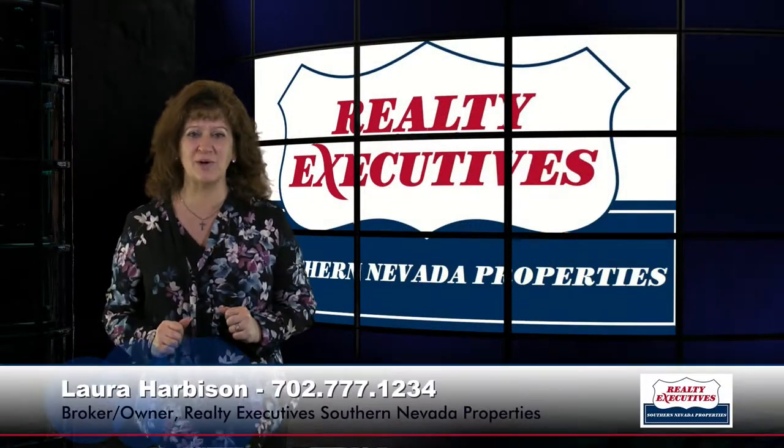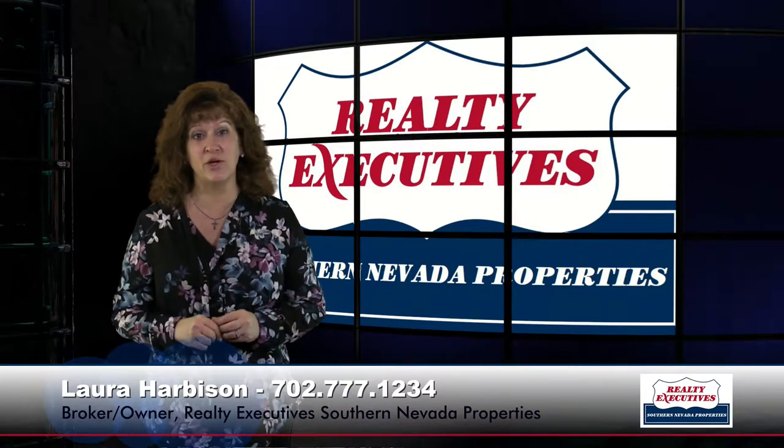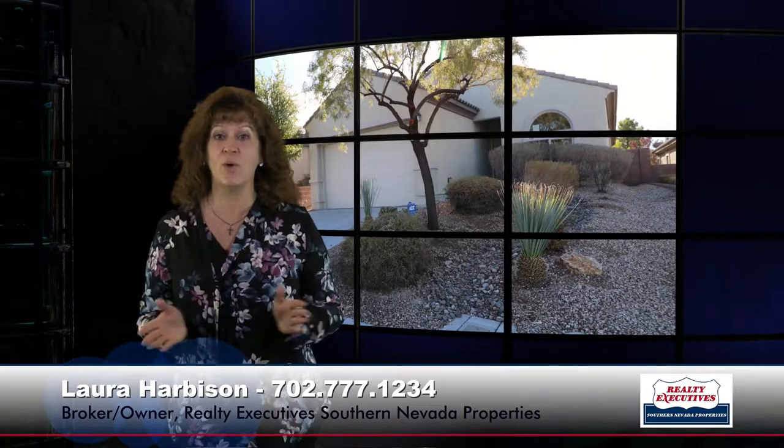Hi, I'm Laura Harbison, Broker-Owner of Realty Executive Southern Nevada Properties. Today I'm here to take you on a tour of 2701 Rue Toulouse Avenue in Henderson, Nevada. This home features three bedrooms, two bathrooms, 1,928 square feet, and a two-car garage. So let's take a look inside.